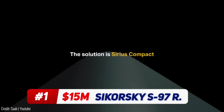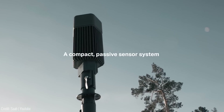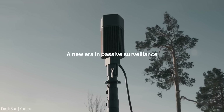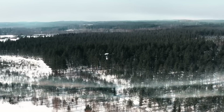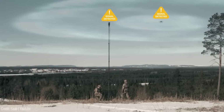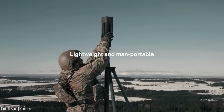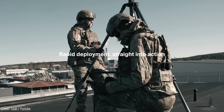In an increasingly contested battle space, situational awareness is crucial. The Sirius Compact is a passive sensing system that doesn't emit signals, allowing it to remain undetected while detecting enemy electromagnetic emissions. This modular and scalable sensor enhances situational awareness by silently detecting, classifying, and prioritizing radar and data link emissions. It can be deployed on various platforms like drones, vehicles, or even manned portable setups.